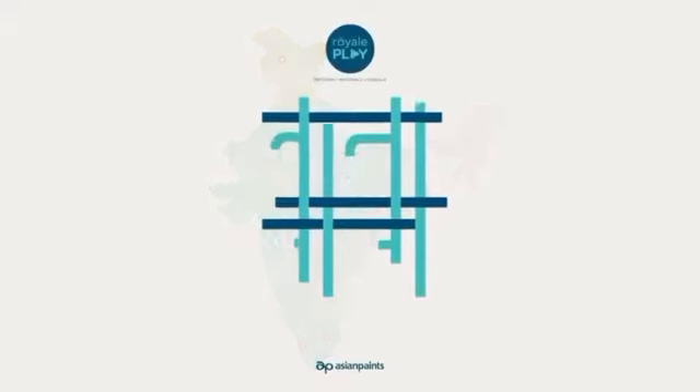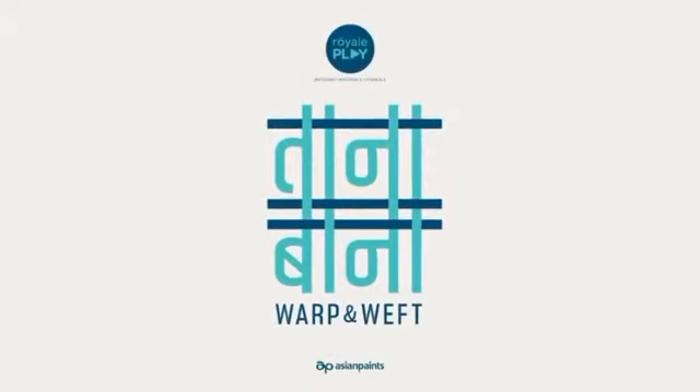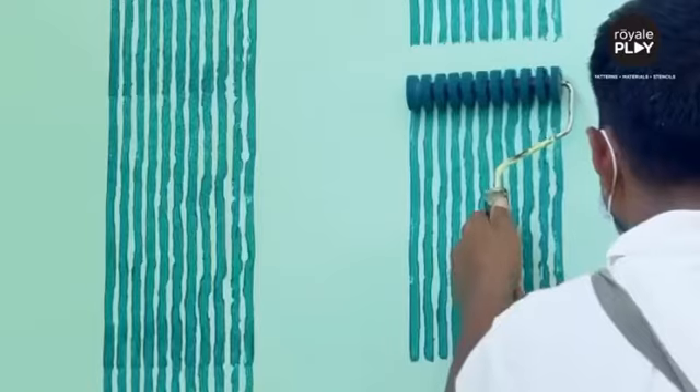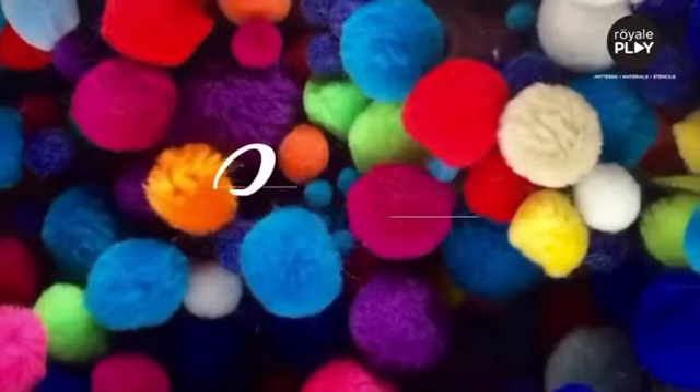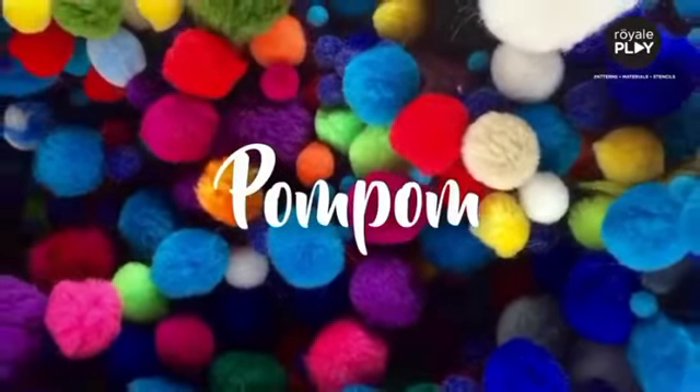Asian Paints brings to you Tana Bana, a new theme of incredible textures to add joy to your walls. Bring home the playfulness of pom-pom,